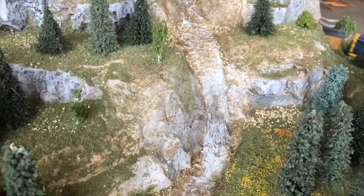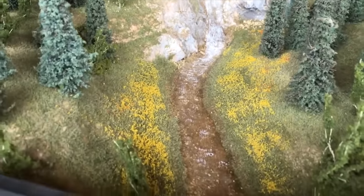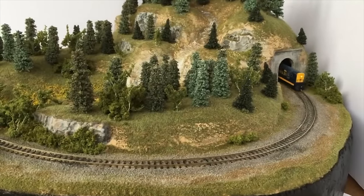Layout number four was a simple 24-inch diameter pizza-type layout that featured a mountain, a small river, and a waterfall. It was just a nice display to have a train running on that you could sit on an end table or a piece of furniture.